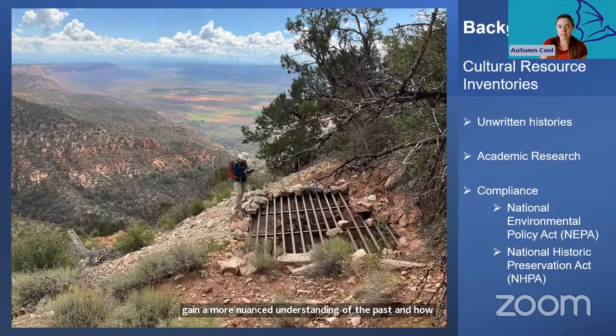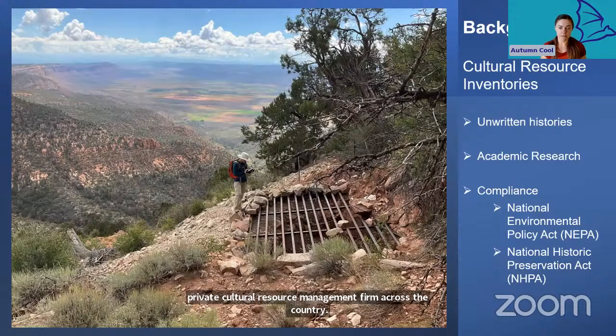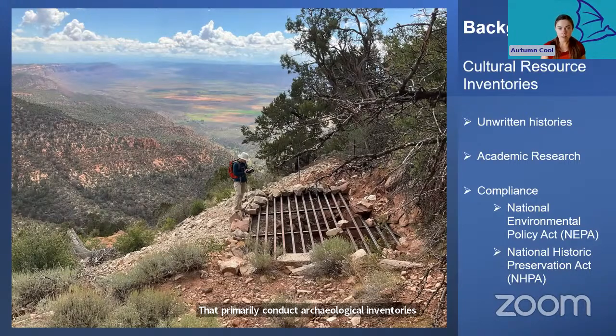While some universities and private research institutions study archaeology purely for the sake of expanding our body of knowledge, most archaeologists like myself work outside of academia. There are hundreds, if not thousands, of private cultural resource management firms across the country that primarily conduct archaeological inventories to help other industries or organizations meet the requirements to complete their projects.